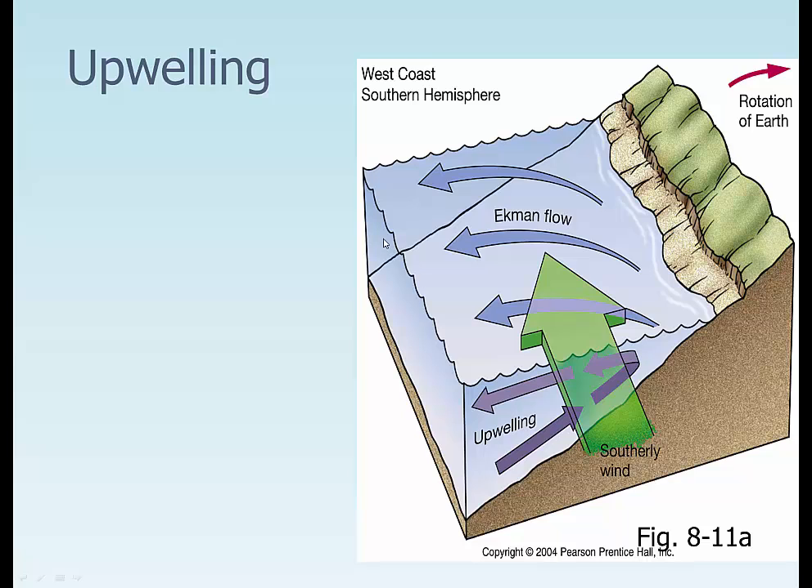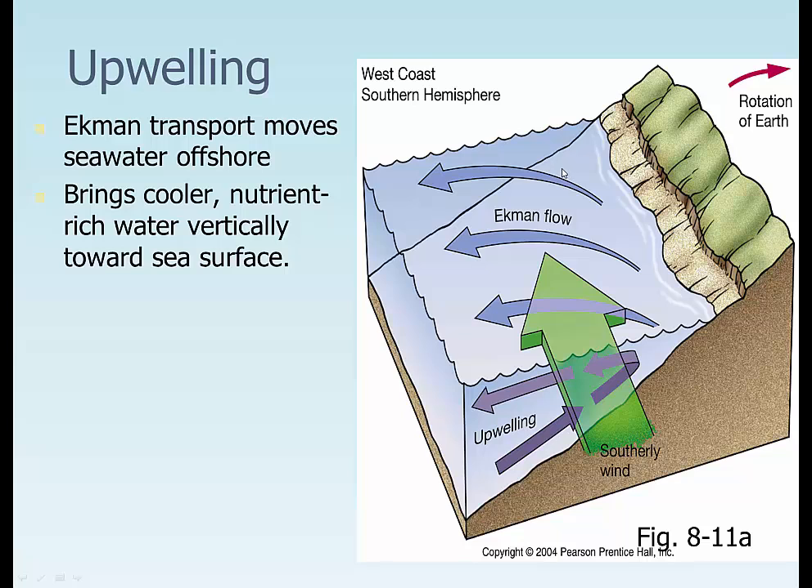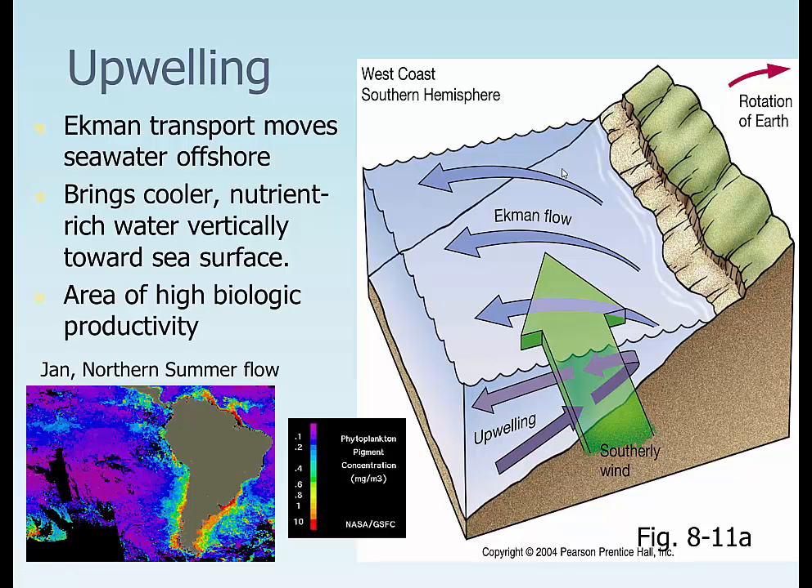Ekman transport or Ekman flow actually causes upwelling. In the Southern Hemisphere, the water flows to the left of the wind 90 degrees. As we get a southerly wind, water is actually pulled away from the coastline. This brings cooler nutrient-rich water vertically toward the sea surface — it's a high biological productivity area. The more plankton there is, the bigger fish you have coming into the area. You can see this area right off the coast of South America has really bright colors showing lots of pigment concentration.